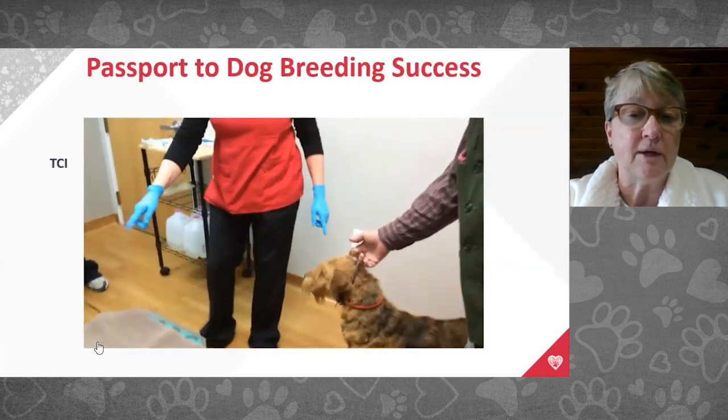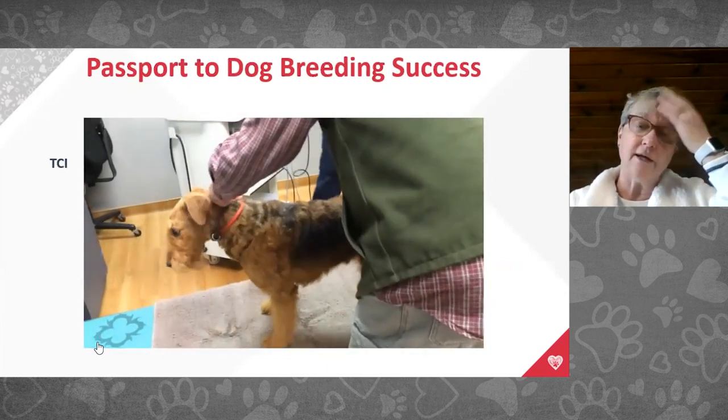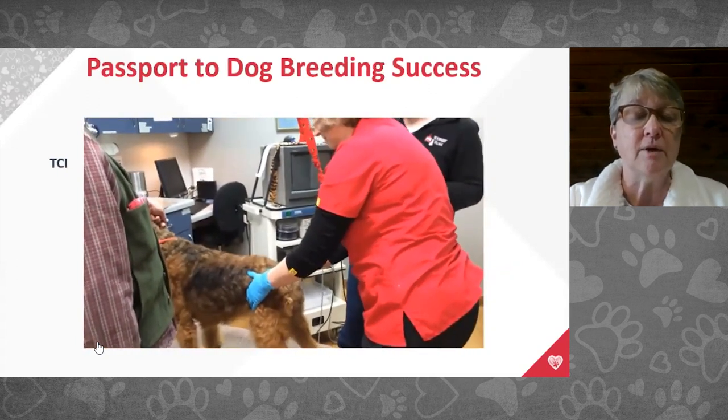Transcervical insemination — any veterinarian that can do a spay can do a surgical breeding with fresh or frozen semen. The tricky parts are getting the timing right and thawing the semen correctly. With TCI and frozen semen, the equipment is more sophisticated.